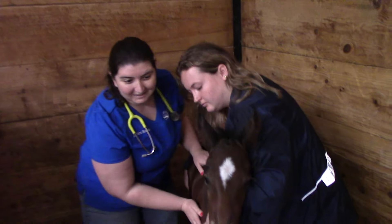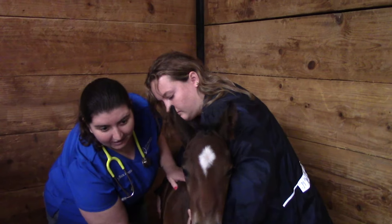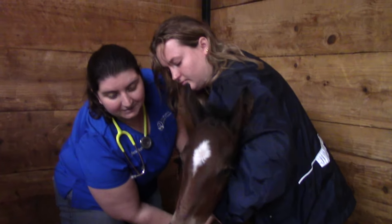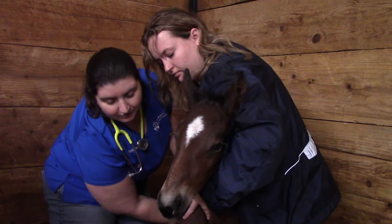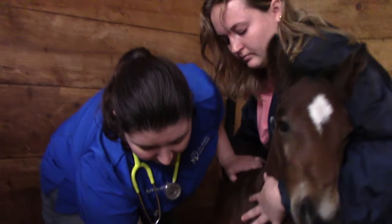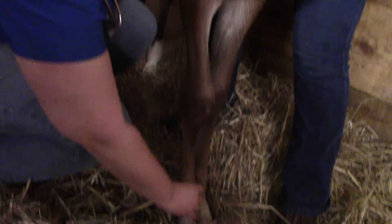We always listen to their heart, their lungs, and their gut sounds to make sure that it's all healthy. We always feel their belly button, or the umbilicus, to make sure that it broke appropriately and is dry. Then we feel all of their legs and joints to make sure there aren't any problems.